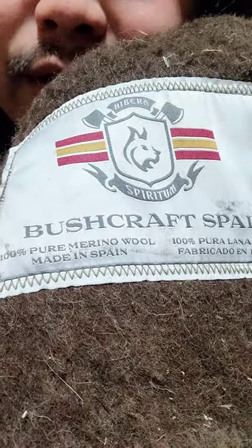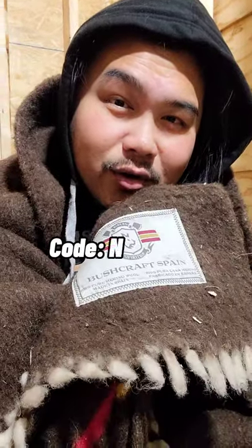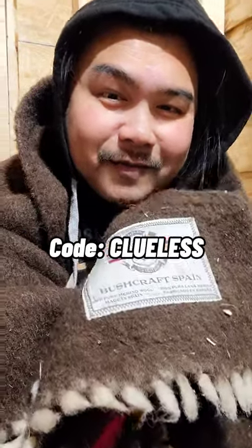It's 100% merino wool and it's from Bushcraft Spain. If you want to get this, visit their website and use the code CLUELESS for 5% off. When you use that code, I also get a small percentage, so you're directly supporting me by purchasing any stuff from Bushcraft Spain and using that code.